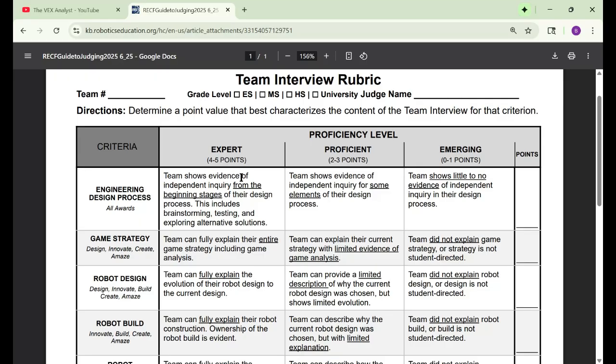It's saying teams show evidence of independent inquiry from the beginning stages. So make sure you talk about beginning to end. For example, my team at the beginning of the year built a two-block intake robot and then we switched over to the S-bot design. The design process includes brainstorming any robot ideas or part ideas.